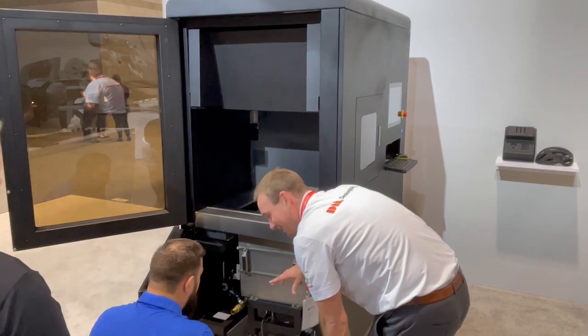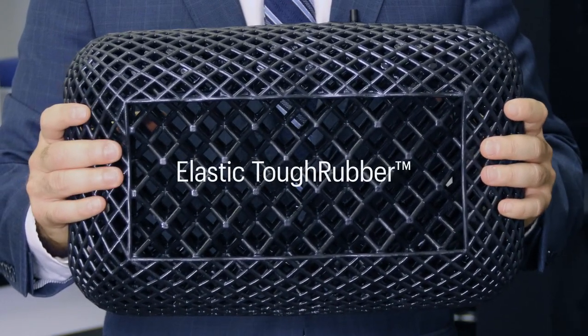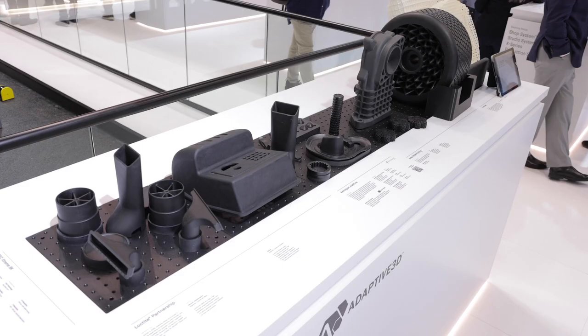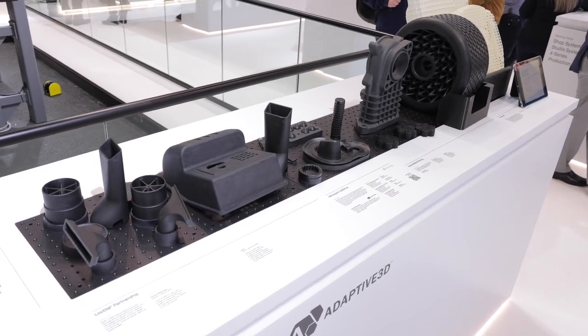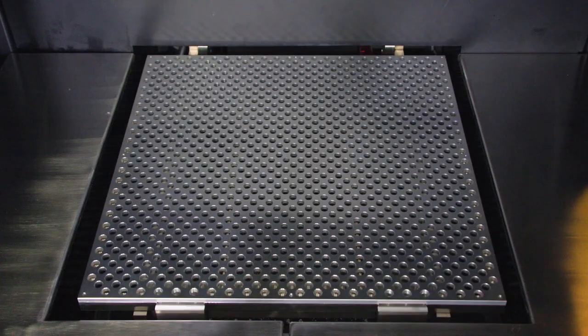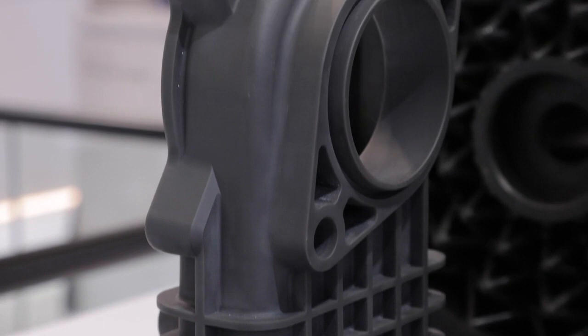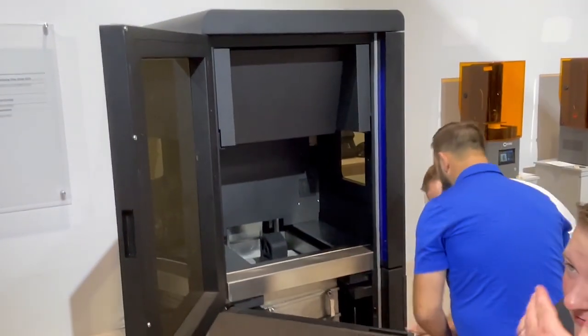One of the reasons why we chose the Xtreme 8K on this material is because we're getting, for industrial applications, mechanical properties and also the part quality that we need for end-use applications. It has higher performance for repeated applications than a lot of the TPUs, and we have this fine level of detail for the part and the big build chamber. We're building also big parts where we're really building to the full height — that's a lot harder to get to the quality that we need out of the powder base. Also with thin walls, that's something that we can get here out of the Xtreme 8K.